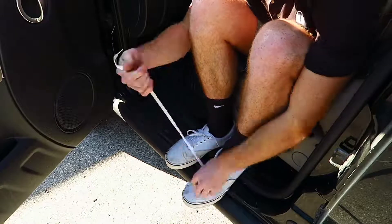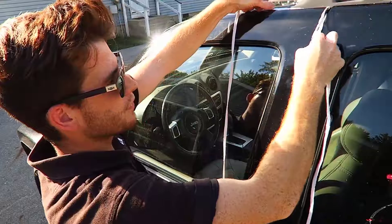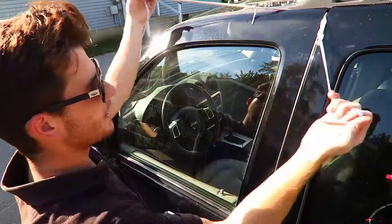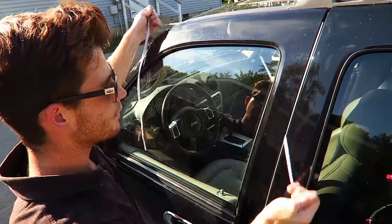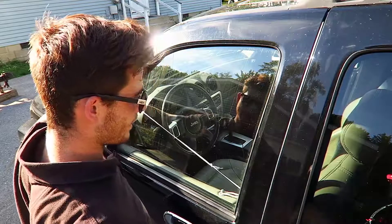If you ever lock yourself out of your car, there's a way you can unlock it using a shoelace. Make a loop towards the top right corner and basically just pull it down like so. Pull it really tight.